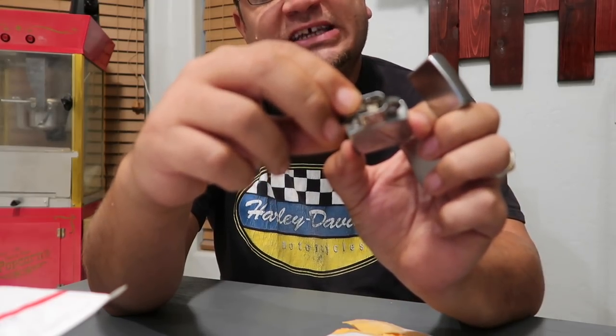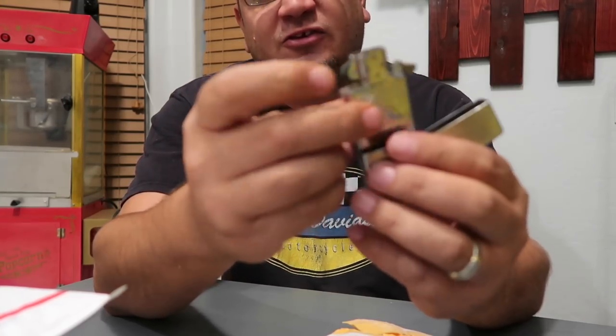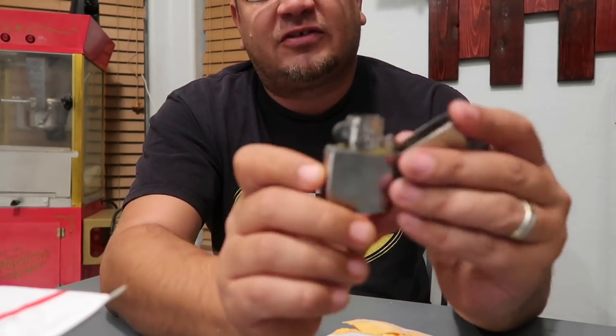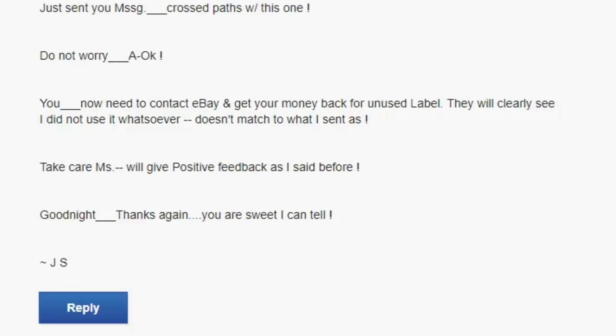From looking at these, it seems like he just wanted his money back — which isn't a problem. I'll just re-flip them. They're kind of plain old Zippos; I think I could do pretty well selling them for $8 to $10 a pop at the flea market. Overall, not too bad — crazy buyer, but he didn't rip me off or scam me. We're just going to refund his money and move on.